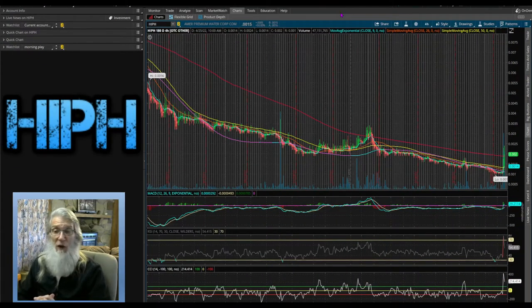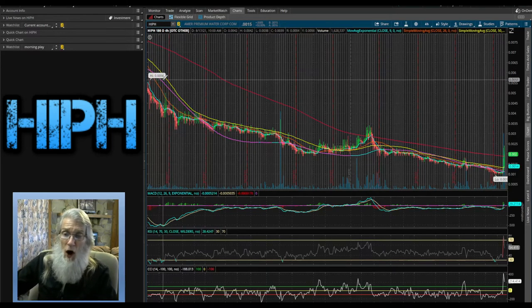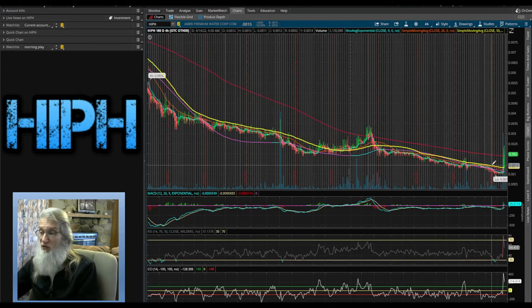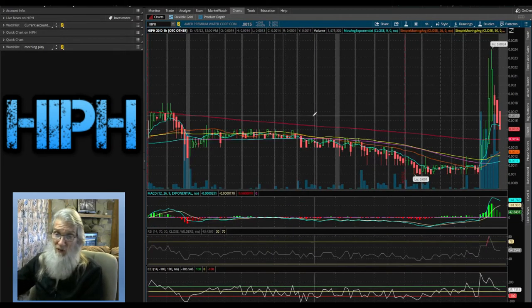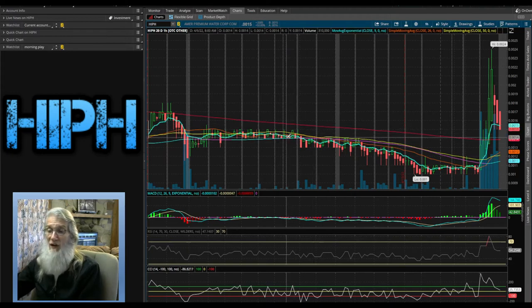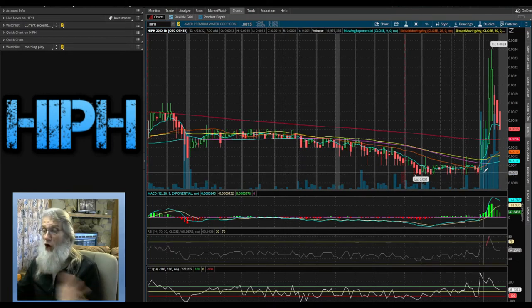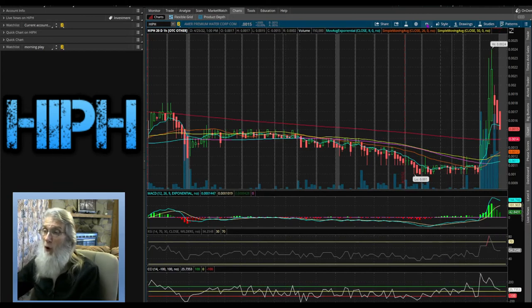Now looking at the four-hour six-month chart for HIPH — like a lot of stocks it has been falling for the last six months. It did slap the 200-day right here a few months ago and poked it again today. High bubble back here six months ago of $0.0056, and a low bubble of $0.0010 — just a little over 400% difference between those two bubbles. On the 20-day one-hour view she's been under the 200-day all this time, then today's news launched her with lots and lots of volume.